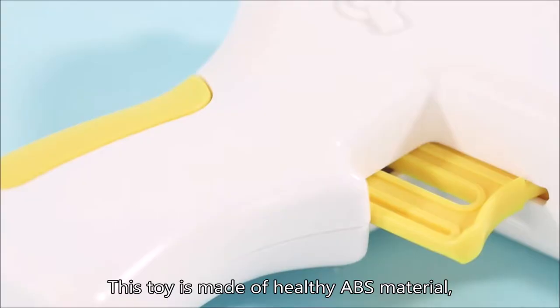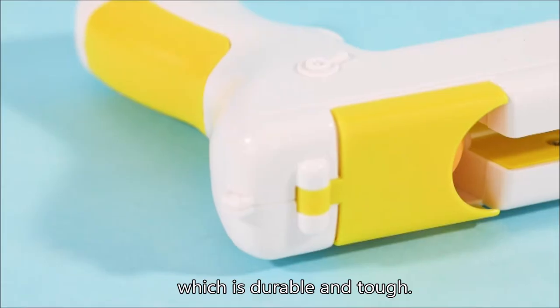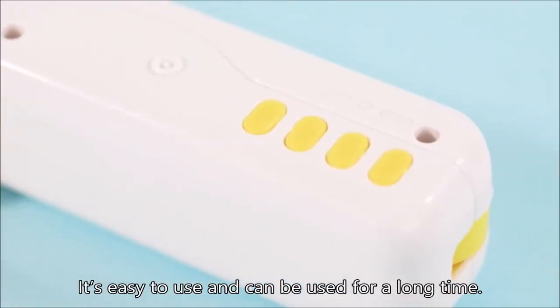This toy is made of healthy ABS material, which is durable and tough. The product will not be damaged by the cat. It's easy to use and can be used for a long time.